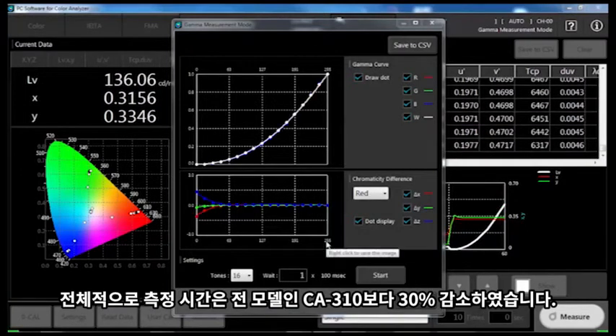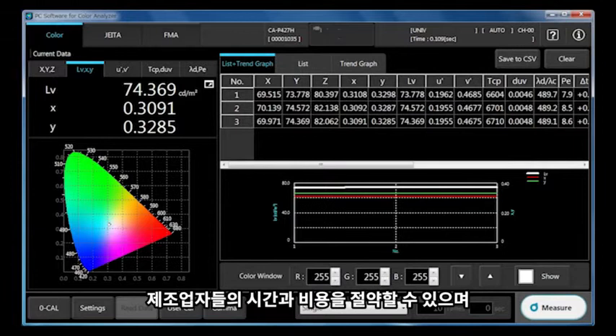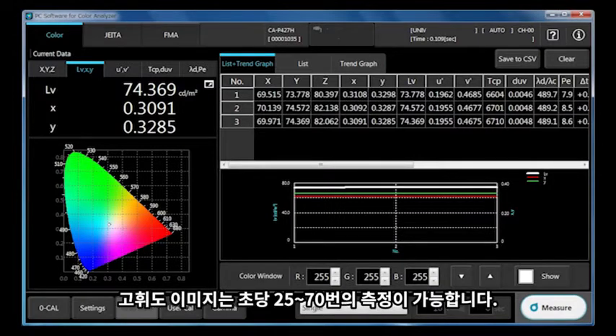Overall, the total measurement time is now reduced by 30% compared to the previous CA310 model. The ability to conduct measurements faster and more accurately increases productivity, saving manufacturers time and money while reducing the gamma correction process time. For example, the darkest level is measured in under one second, while brighter images are measured as fast as 25 to 70 times per second.